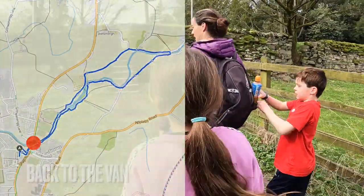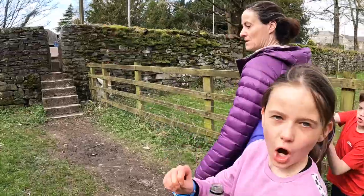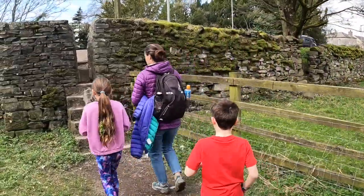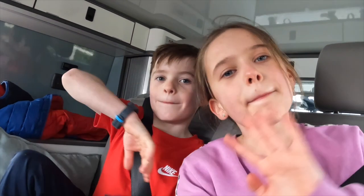We're nearly back now, just going up these steps and then down. Just remind yourself to get the sticky weed off your hair before we get in the van. We finished the walk, hope you enjoyed it. Bye!